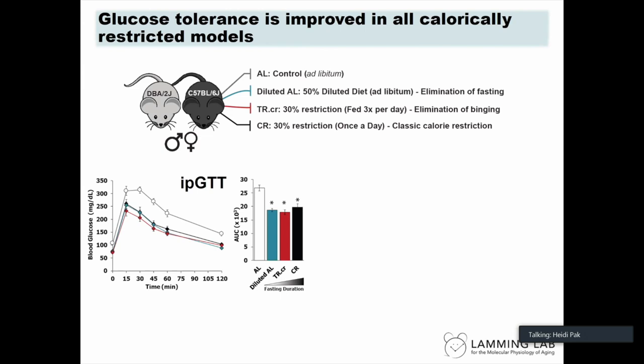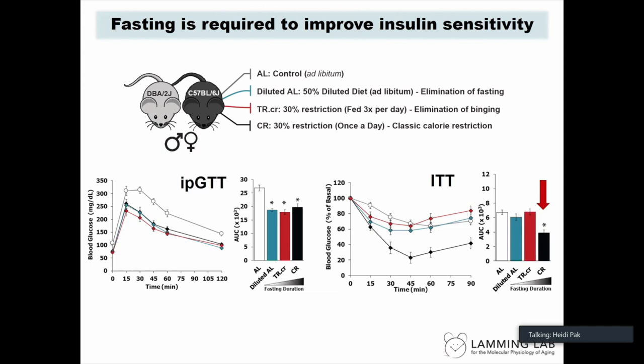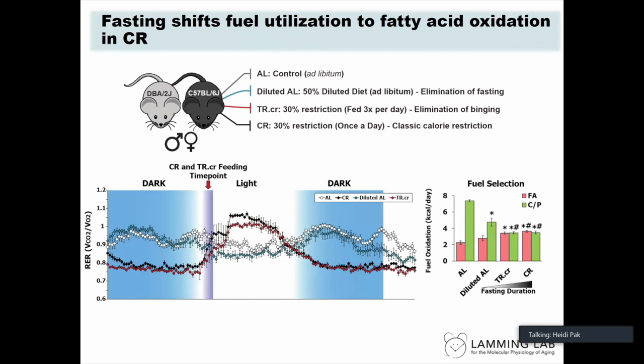B6 males on all three modes of CR had improved glucose tolerance. However, strikingly, only once-a-day fed CR mice had improved insulin sensitivity, suggesting that prolonged fasting is required for the insulin sensitivity seen in CR mice. We also examined fuel utilization using metabolic chambers. In a standard ad lib mouse, the respiratory exchange ratio (RER) value is around 0.9 to 1 post-feeding, indicating carbohydrates as the primary energy source, falling to 0.7 when using lipids.